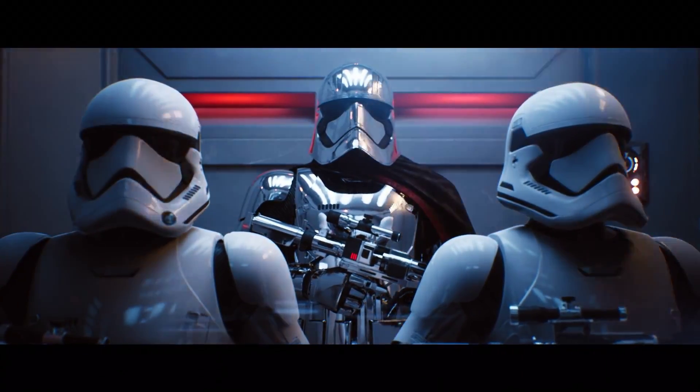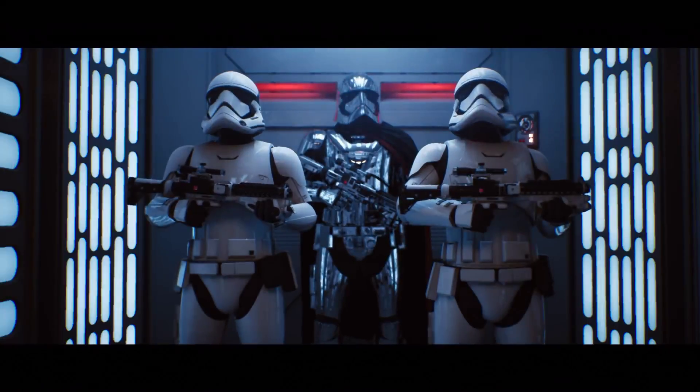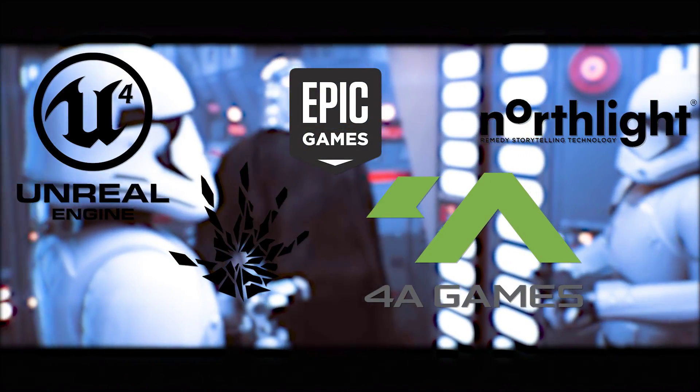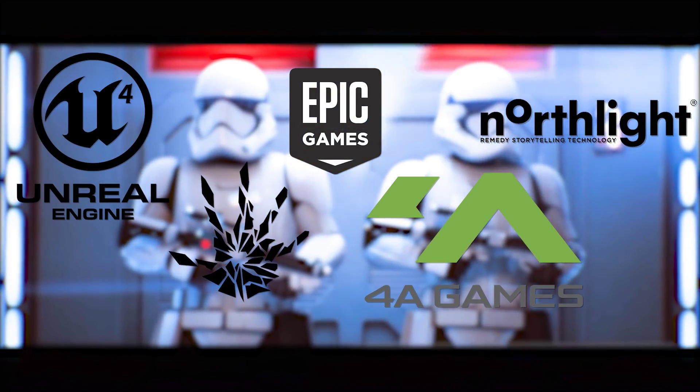Hi, Alex here from Digital Foundry. Three weeks back at GDC 2018 in San Francisco, USA, Microsoft, NVIDIA, and a number of development studios previewed the future of real-time graphics with a number of GPU-accelerated ray tracing demos.